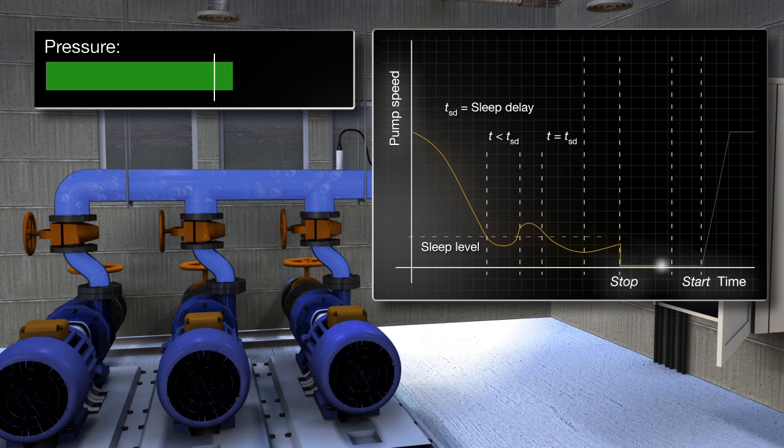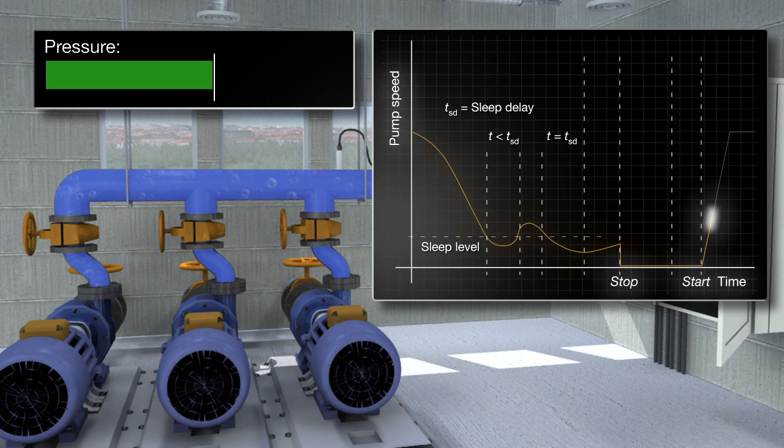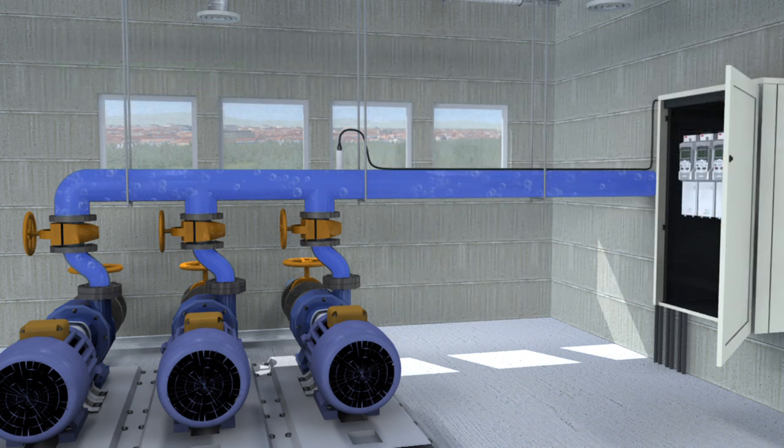The pressure is continuously monitored and pumping restarts as soon as the pressure falls below the minimum level. The function can be set to operate automatically or only during predefined time periods by using the drive's built-in real-time clock.